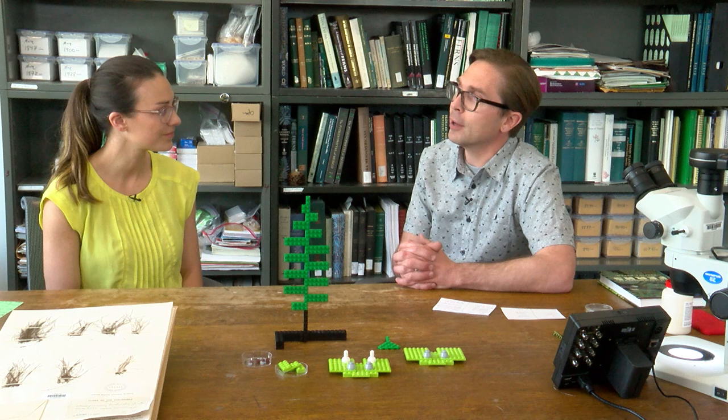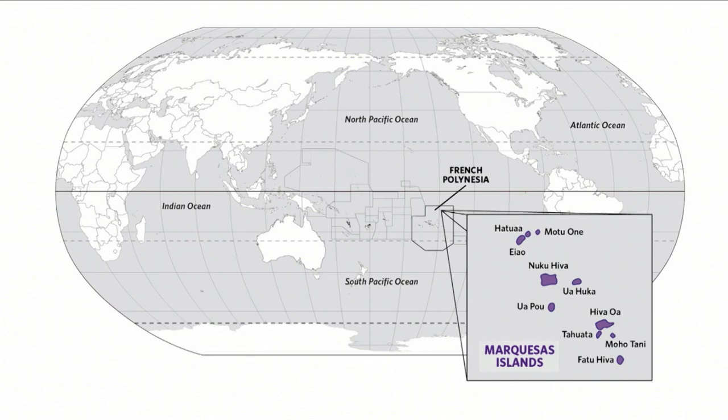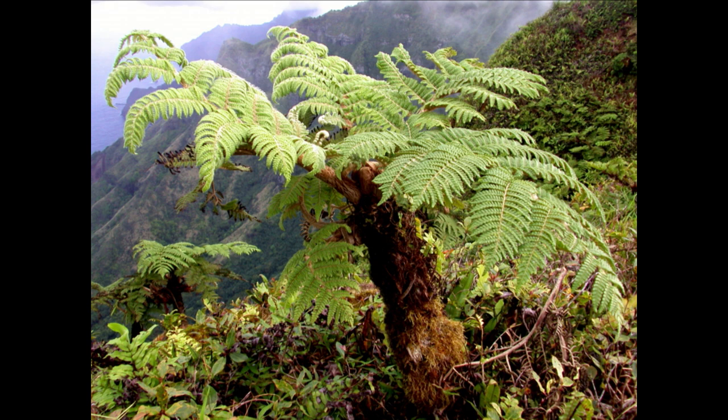I'm really interested in trying to figure out why ferns have been so successful on oceanic islands — and that's one of my big research questions. You recently traveled to the Marquesas Islands. Can you tell our viewers where that is and why it's a great place to study this? The Marquesas Islands are very isolated — pretty much smack dab in the middle of the South Pacific Ocean. The closest continent is North America, but it's over 5,000 kilometers away.